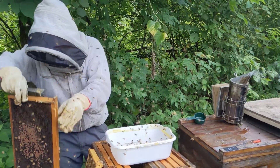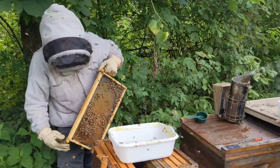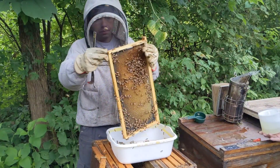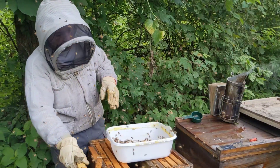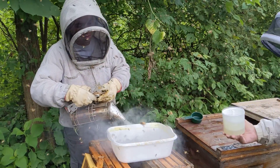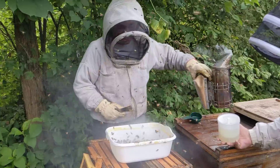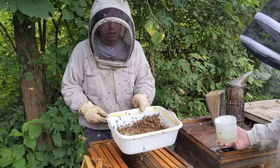We're going to shake those bees into that box. If there were a little more bees on each frame I'd only shake one, but both of these are a little light. You can see bees flying out — that's okay, those are forager bees; we don't need those. We want nurse bees.